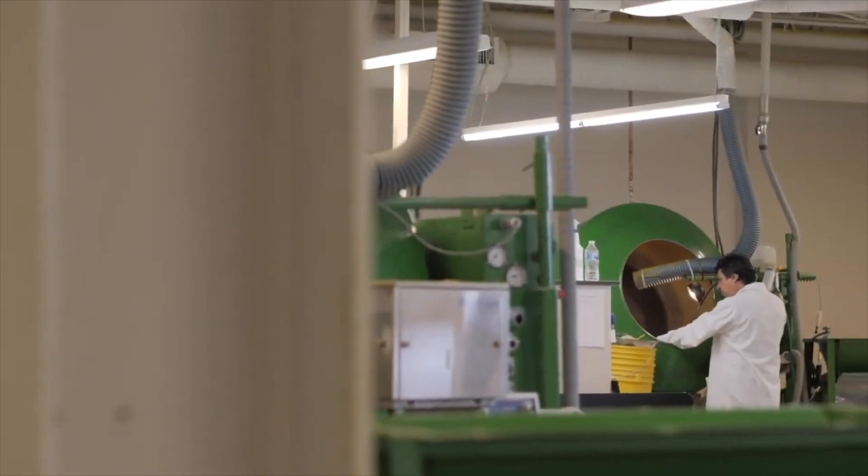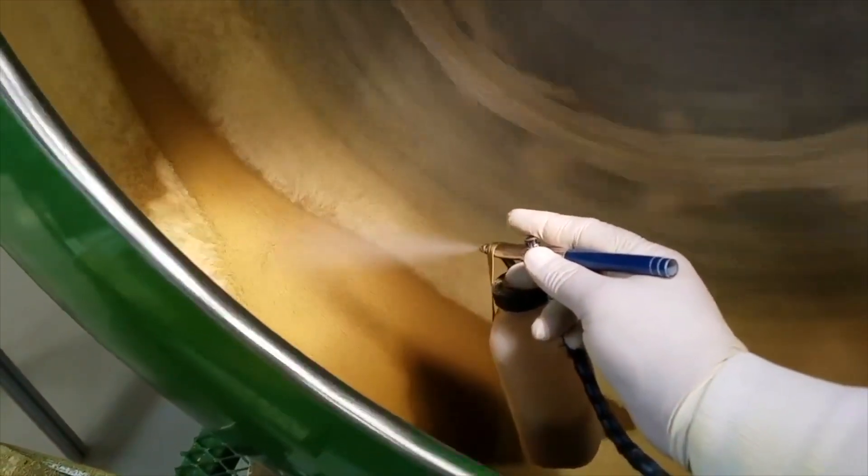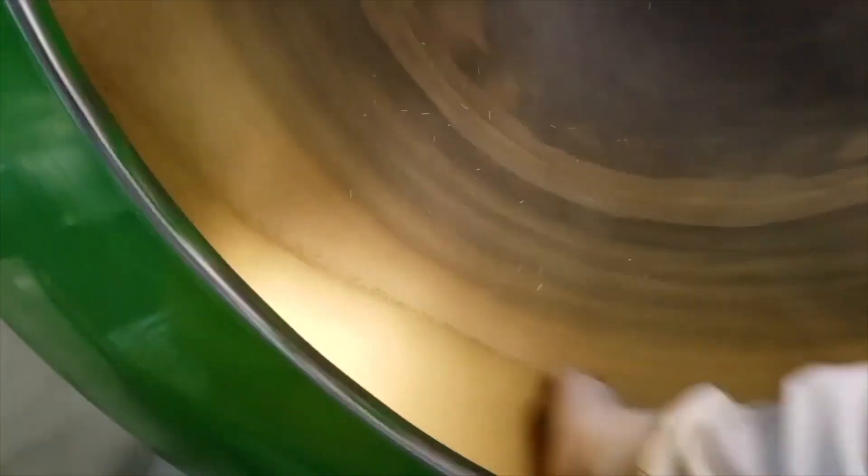For small seeded items, our innovative pelleting process improves visibility and creates uniform sizing for easier sowing.